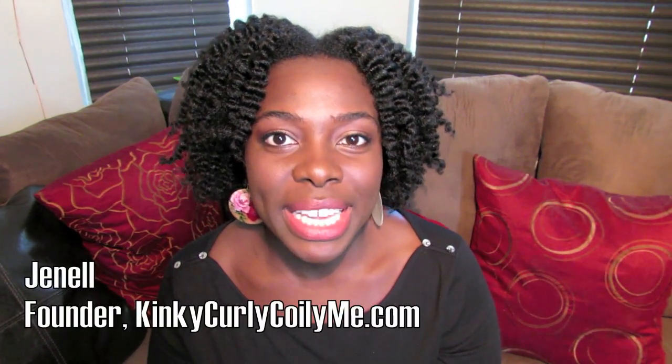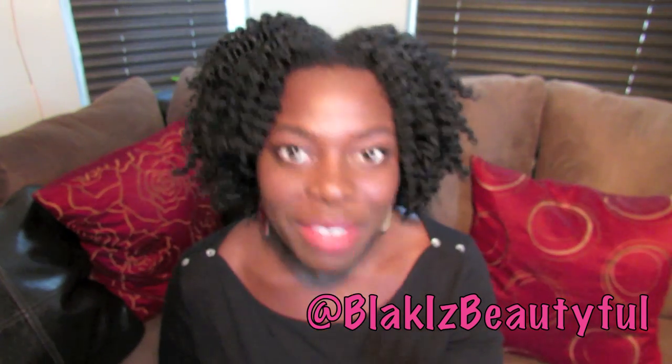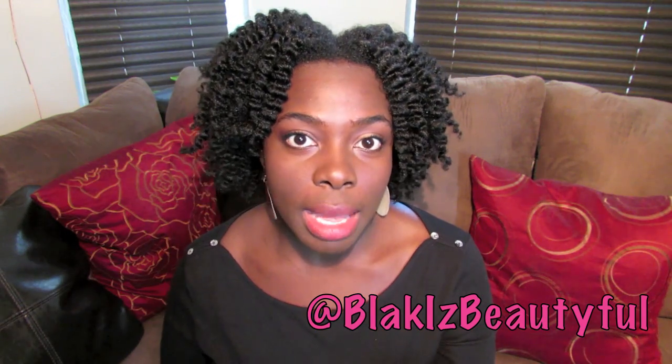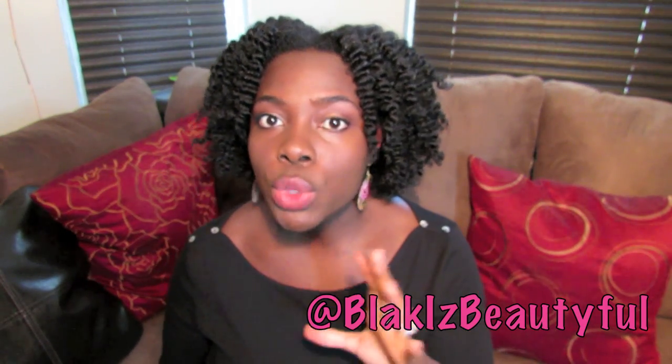Hello everyone, thank you for tuning in to my channel. Today I'm coming to you with another beauty makeup haul. I'm giggling because for those of you who have been on my channel for a long time — maybe at least the last 8 or 9 months — you know that I've recently been really interested in makeup. I've always worn foundation when I needed to go out, but I never used to be into eyeshadows and especially never used to be into lipsticks.